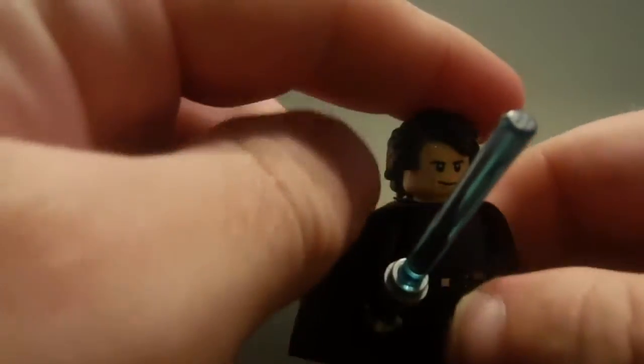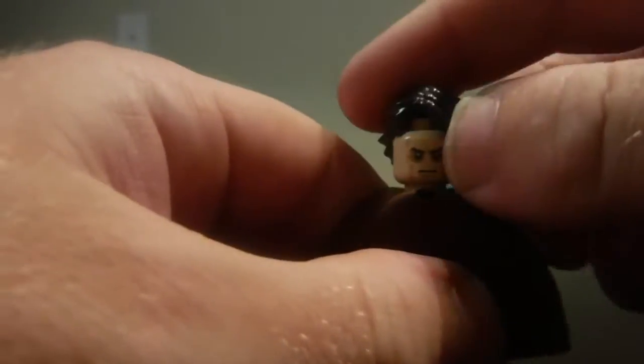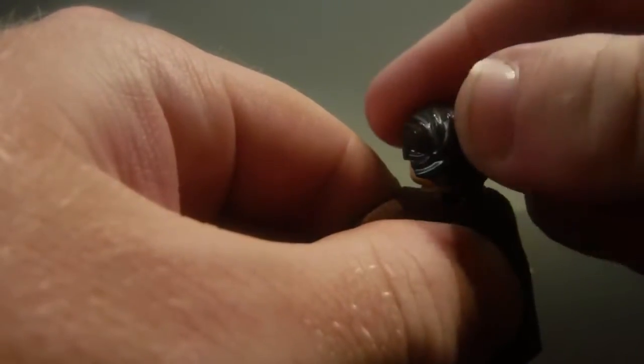Anakin Skywalker is in this set and he comes with his blue lightsaber. Pretty nice detail all the way around. He does have a back printing torso on there, and he has a double-sided head with an angry look on one side and a nice look on the other, which is a pretty nice detail.